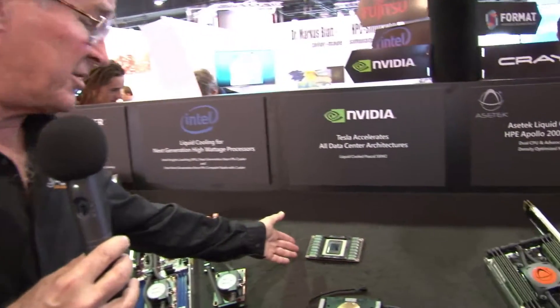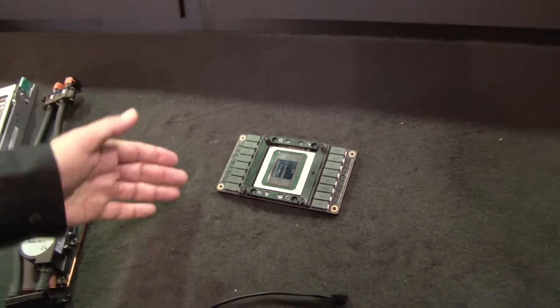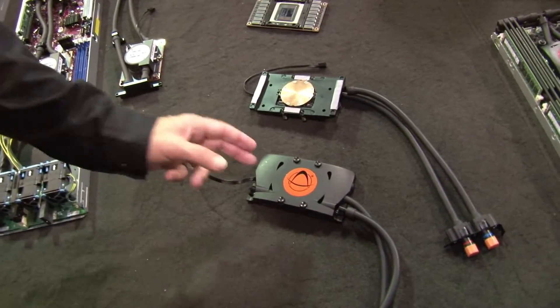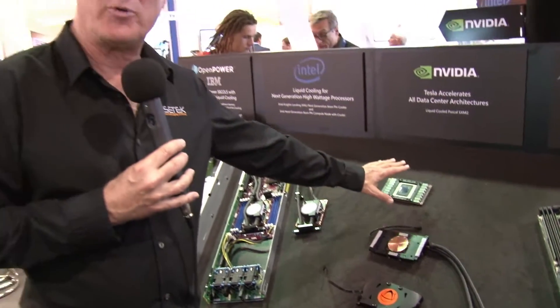Another exciting thing we have at the show is NVIDIA has just announced their Pascal SXM. That's this card, which is a new form factor for NVIDIA. Previously, they've always used the PCIe card; this card goes right down on the motherboard. We have a cooler for that — a cold plate for the chip, plus VR cooling and memory cooling all in one. That's what it looks like sitting on top of the board. These are designed to go four units per one CPU, at 300 watts per unit, plus another 165 to 250 watts per processor — you get very quickly to a very high-density node.